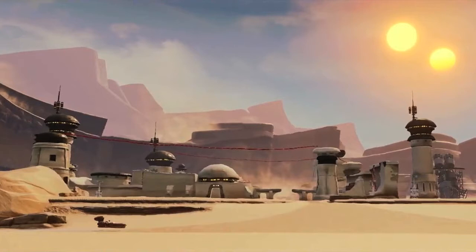The other exciting element that we learned from Game Informer's coverage of Disney Infinity 3.0 is that Tatooine will feature a more open, breathing, living world.